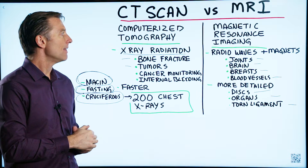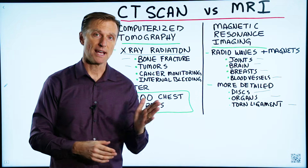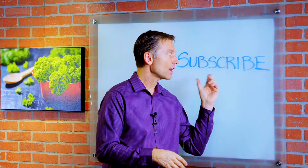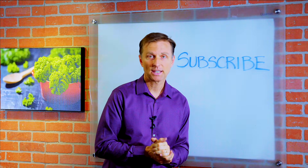All right, guys, there you have it — those are the differences between these two tests. If you want more knowledge on how to create a healthy body, subscribe now and get daily notifications.